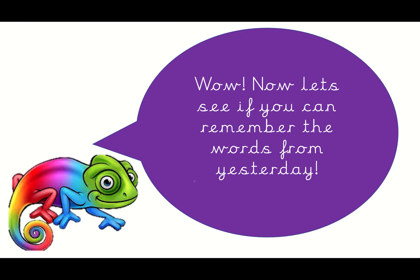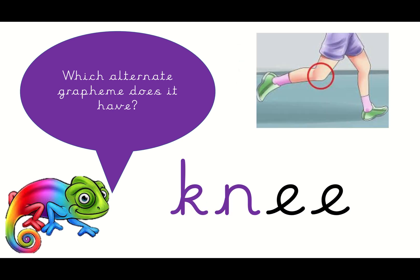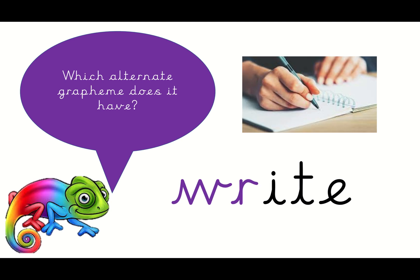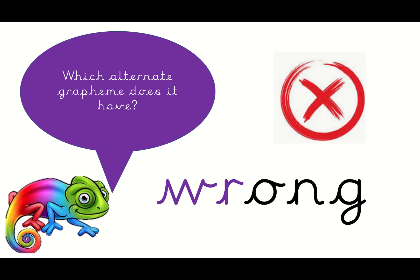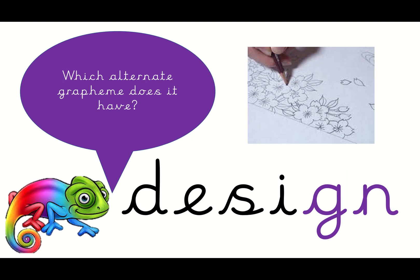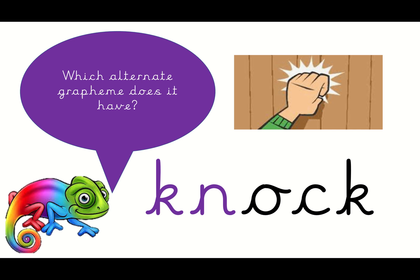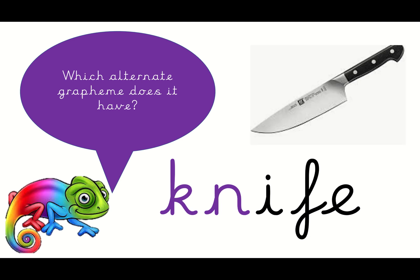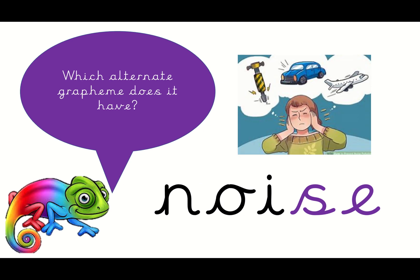Now let's see if you can remember the words from yesterday. You say them then I say them. My turn: sign. My turn: knee. My turn: right. My turn: please. My turn: wrong. My turn: gnome. My turn: design. My turn: wrist. My turn: knife. My turn: cheese. My turn: noise. Well done everybody!